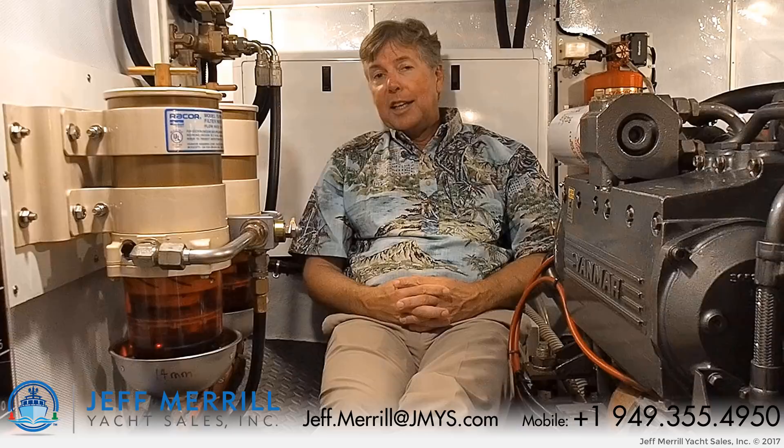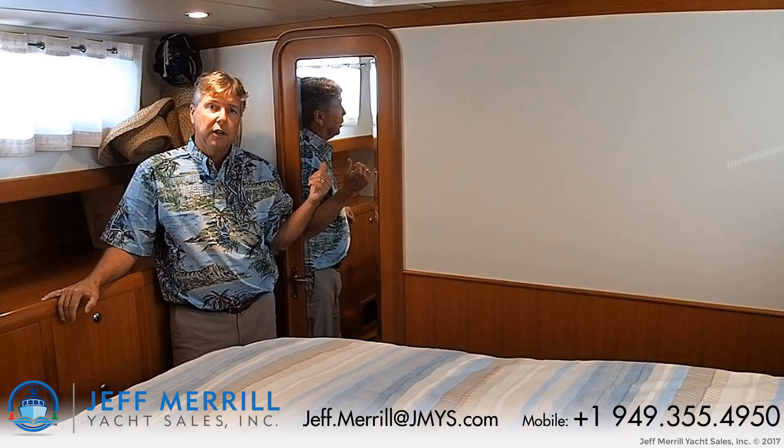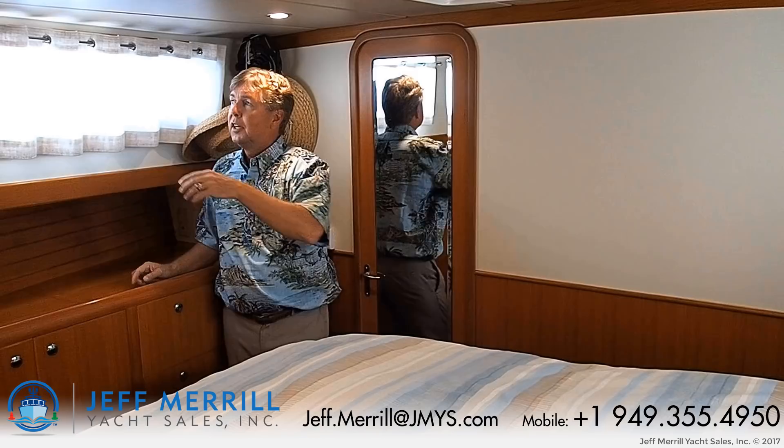The master stateroom is spacious. There is a door that you come in with a full-length mirror, overhead hatch, dorade vents, and on both sides are sliding windows, so you have light and air that will come in to give you a fresher flow. The starboard side has some lockers and drawers, and forward are the hanging lockers up to the seat and the chain locker.